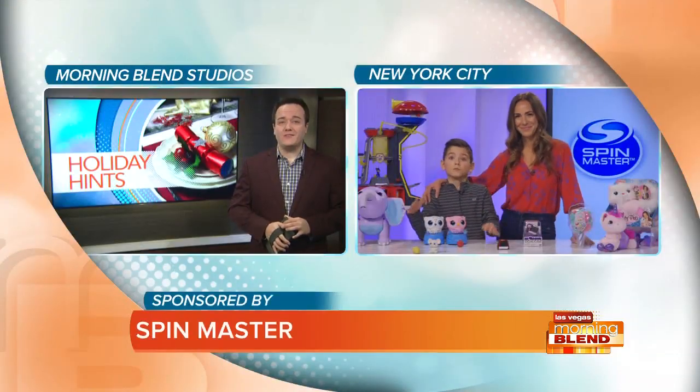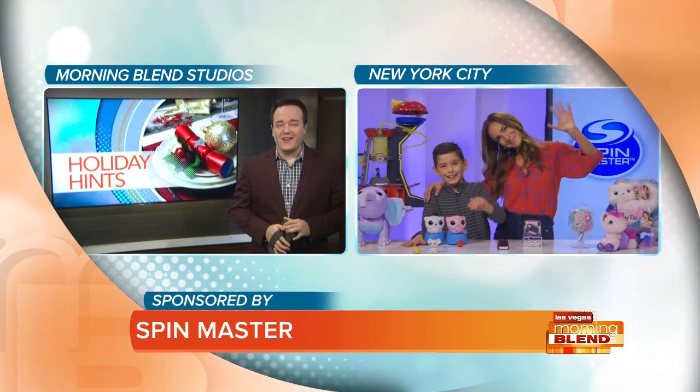Choosing what to get your little one this holiday season can be a little overwhelming. There seems to be an endless amount of options for toys, so how the heck do you pick the right one? Here with their picks for the it toys of the holiday season is TV host and lifestyle expert Erica Vitrini.